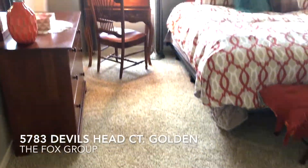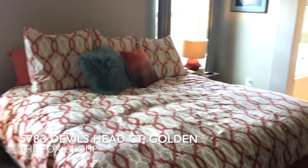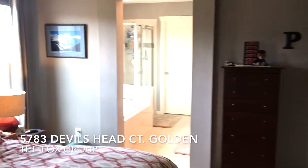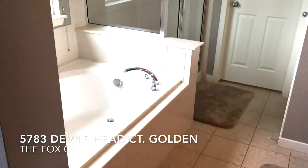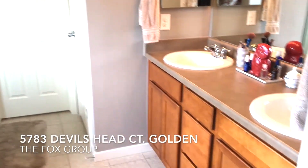Heading into the master — this is a master suite with an oval tub and shower combination, double sinks, and a large walk-in master closet as well.